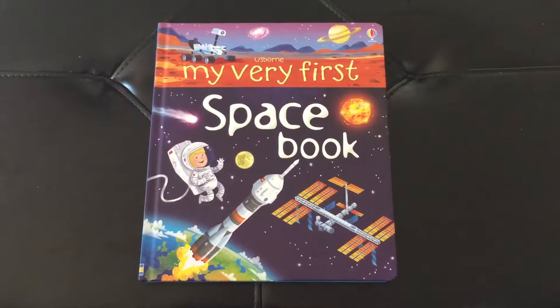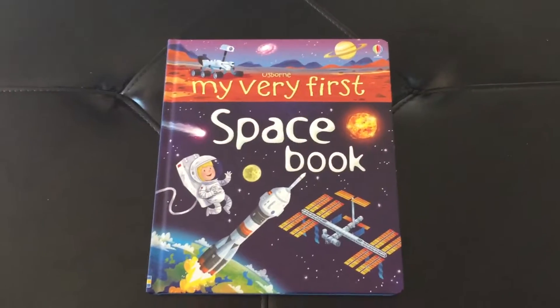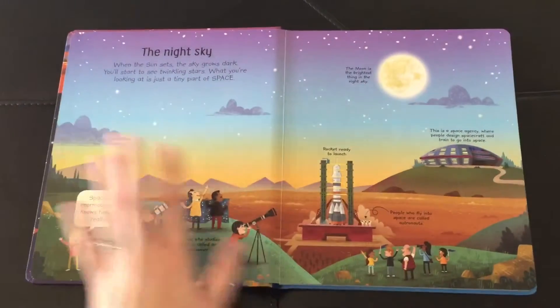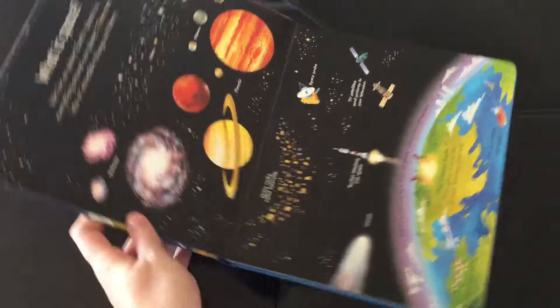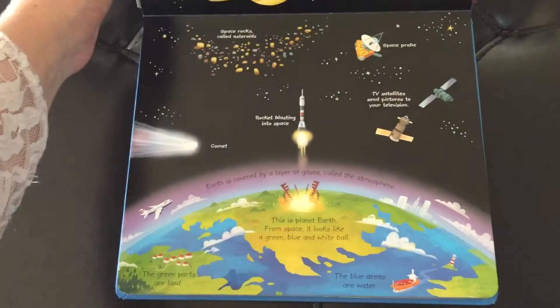Hey guys, it's Adri with Usborne Books and More, and today we have my very first space book. It's just like the title says — it's the space book for the youngest of your clan. They're simple but they're beautiful. They are also educational.